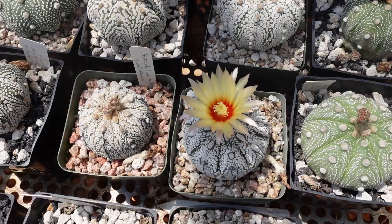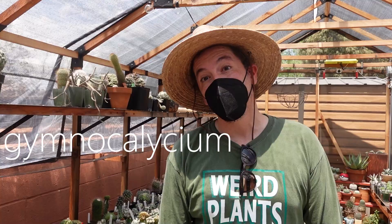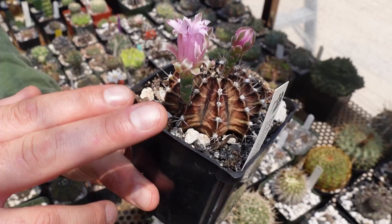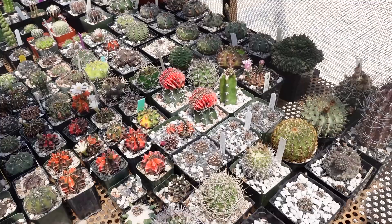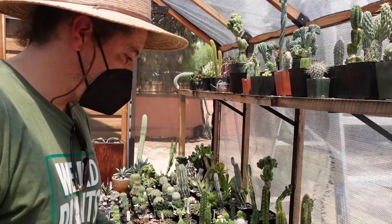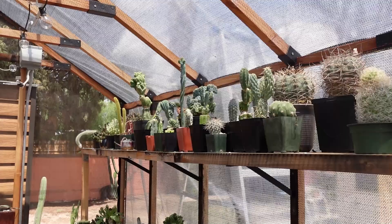For a good starter cactus, Alex recommends Gymnocalycium — they even pop up at Home Depot. He shows a frederickii and a damsii. Gymnocalyciums are sturdy, will go a long time without water but also drink up water readily, and are forgiving with a more organic mix. He also recommends a blue Myrtillocactus, but warns not to touch it because the pruina will come off — and most blue plants have low resistance to cold weather.